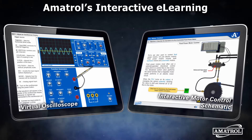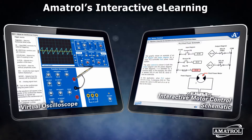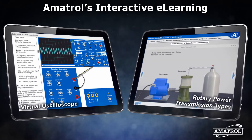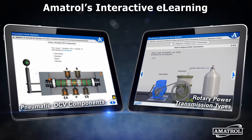Amitrol's multimedia curriculum engages learners with interactions that are relevant to the topic and are designed to enhance comprehension. This video provides a small sample of Amitrol's extensive e-learning library that contains hundreds of courses and thousands of training hours. This interactive e-learning is available online 24/7 through Amitrol's free LMS.